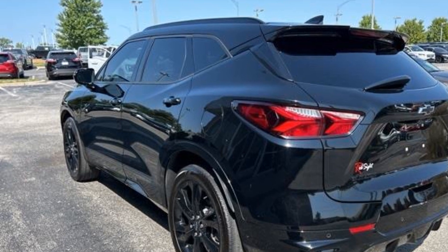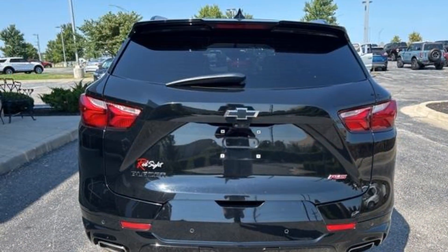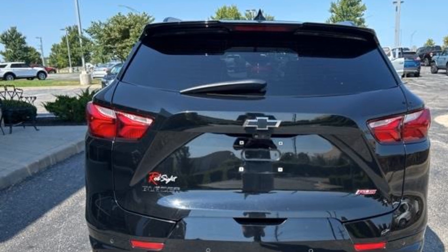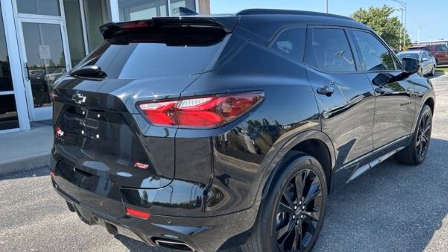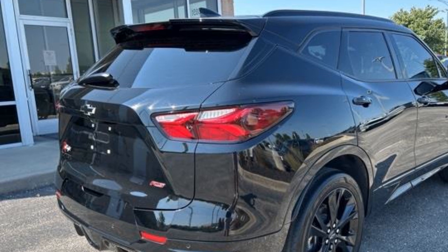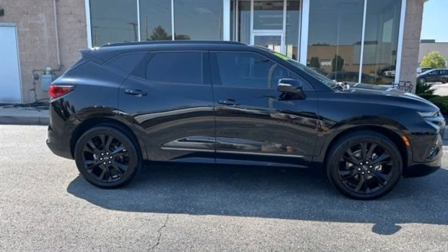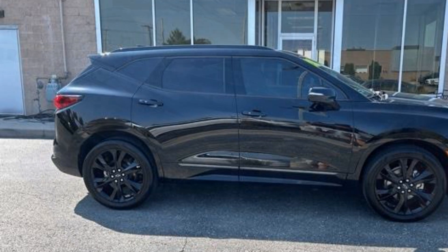Multi-zone air conditioning, blind spot monitor, parking aid sensor, heated side view mirrors, leather seats, backup camera, tinted windows, HID headlights, power driver seat, power passenger seat, Bluetooth, power lift gate, brake assist, and keyless start.